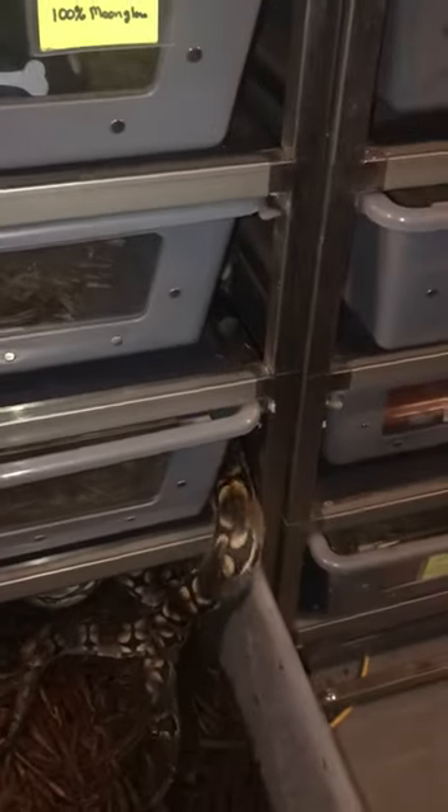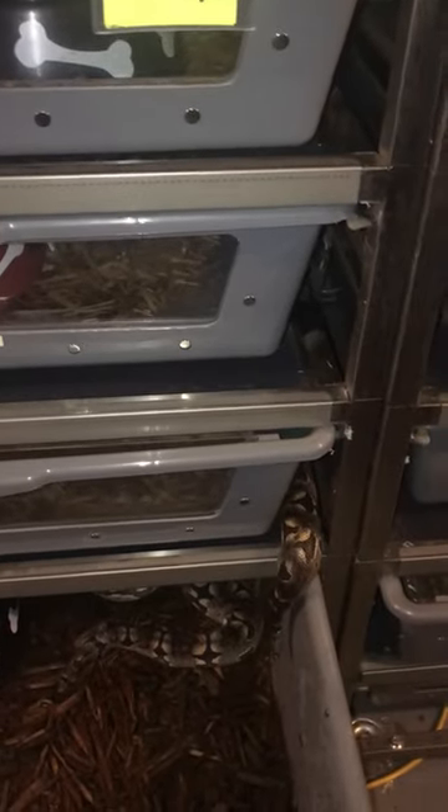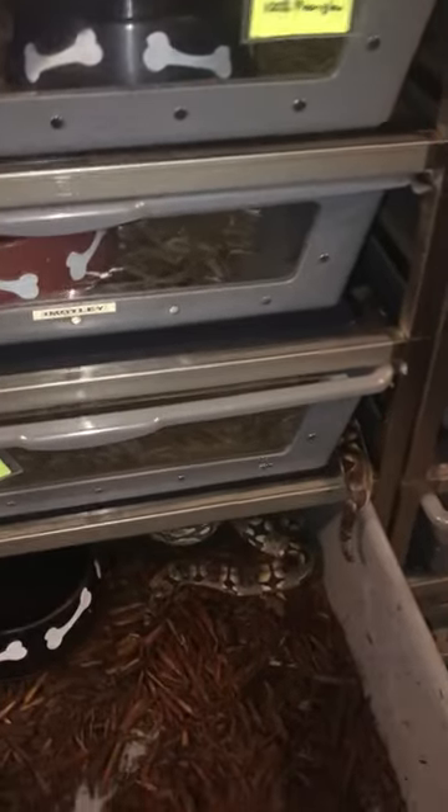I've got a snake on the run — she's going through my racks, so I'm going to cut this video here. I appreciate you guys tuning in. Keep following, keep subscribing. Give me some topics and stuff that you want to hear and we'll keep it going. Thanks everybody.